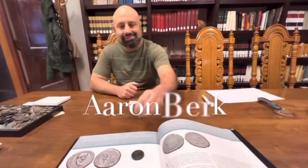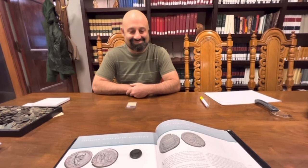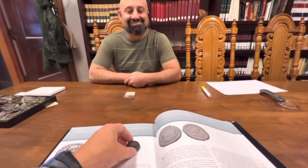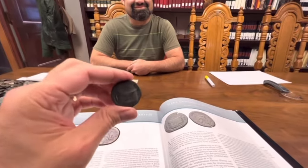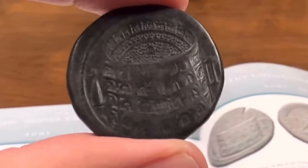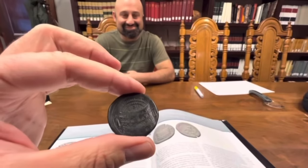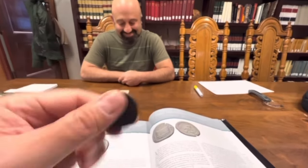I am with Aaron Burke at Harlan J. Burke on the 13th floor, and this is kind of a surreal moment. Aaron just handed me a coin that I have here — a $175,000 coin. Yeah, you heard right, a hundred and seventy-five thousand dollar coin.